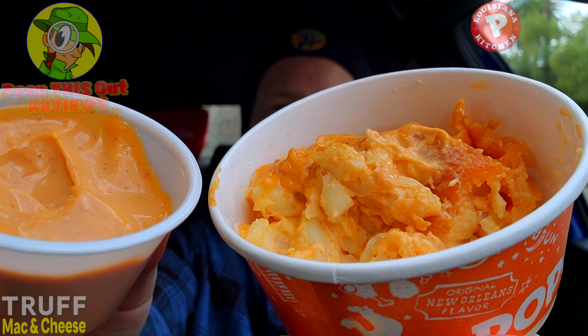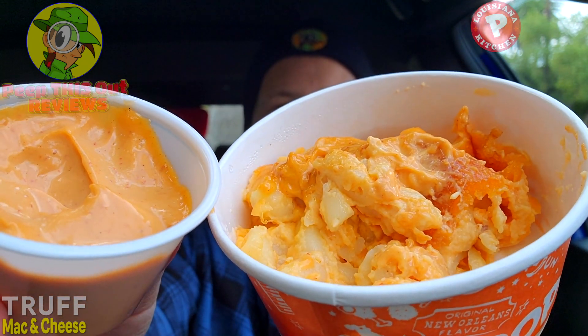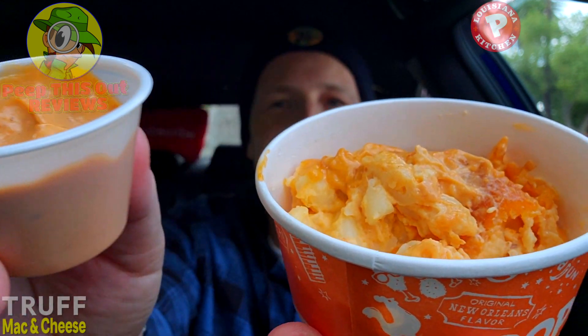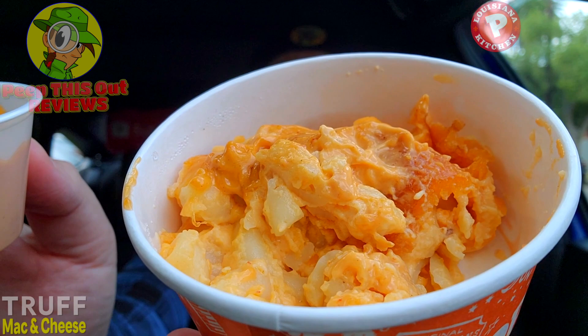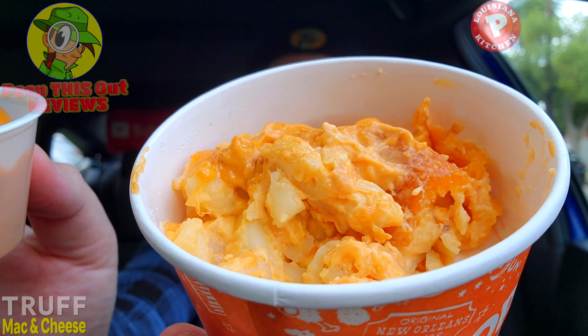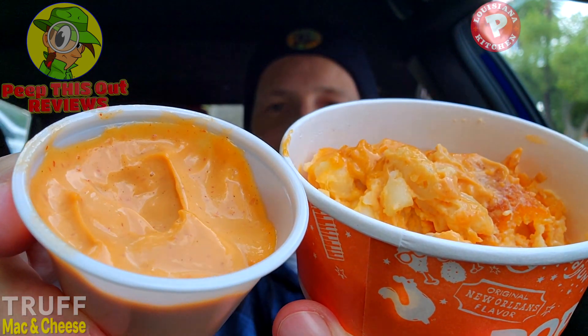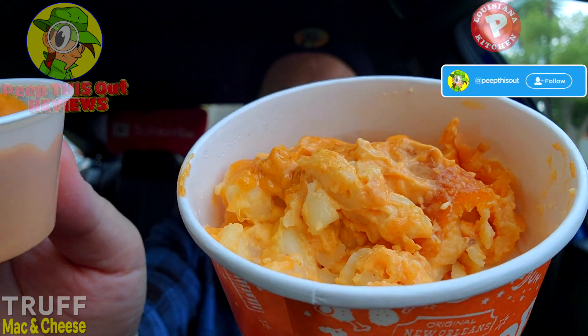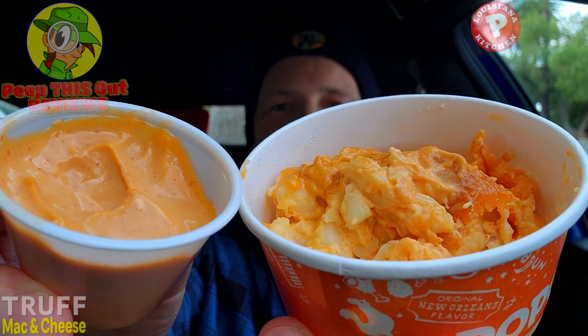I would have been okay if they just put the Truff spicy mayo on the mac and cheese as-is, because while I have a decent amount for a dollar, I'll be using the rest for other things. You really don't need a lot to enhance what's already here. The homestyle mac and cheese is very flavorful on its own, but the Truff goodness definitely elevates it — well worth your time, an easy recommendation.